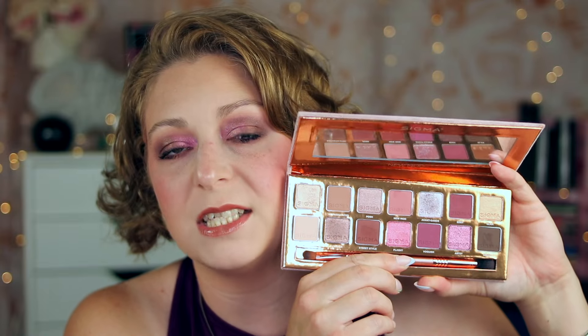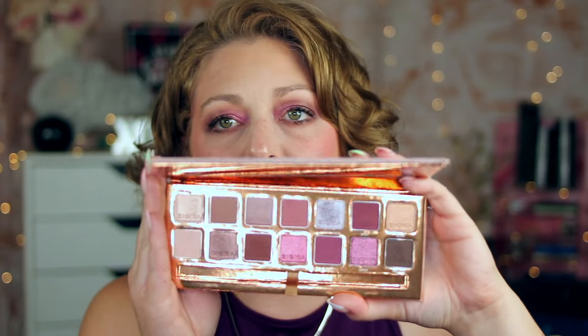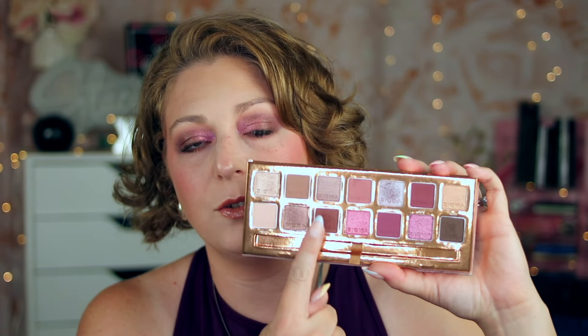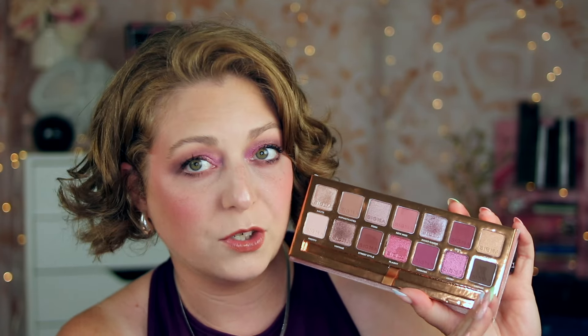Now I have an eyeshadow palette I literally just received, but as soon as I got it I knew it was a great transition palette from summer to fall. The New Mod from Sigma Beauty comes with a really nice array of neutral but almost mauve-y tones. It has a very unique color story — neutral and mauve-y shades that transition into really dark purple shades. And this is actually what I'm wearing on my eyes today.